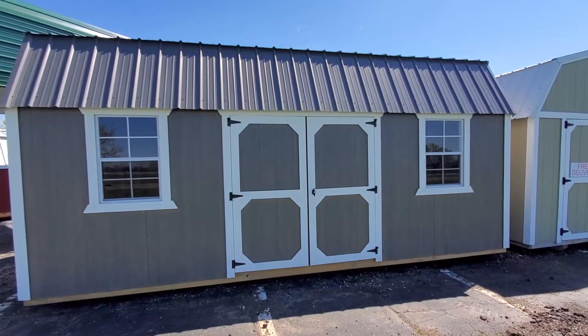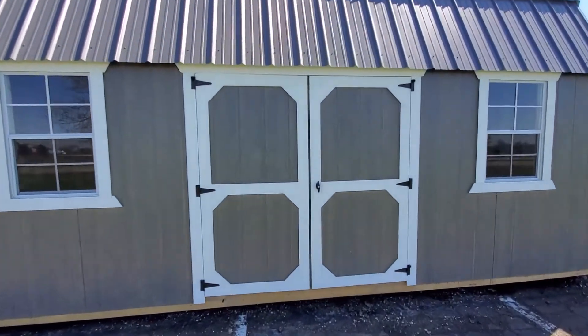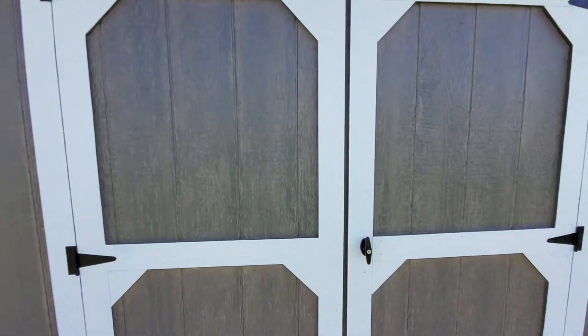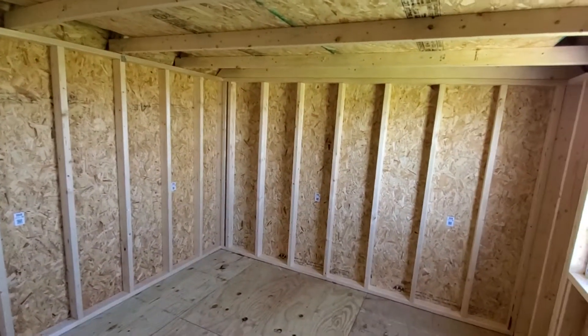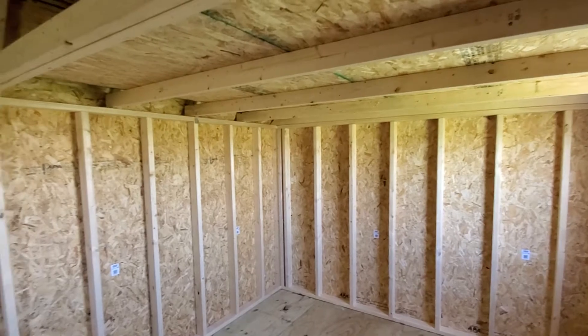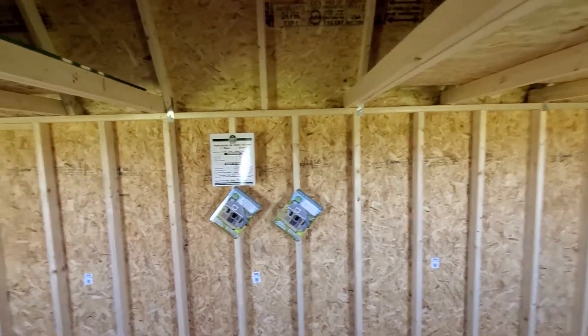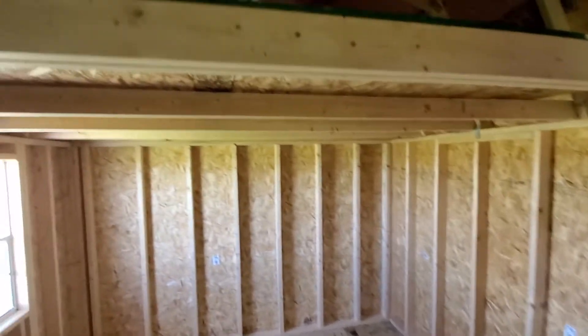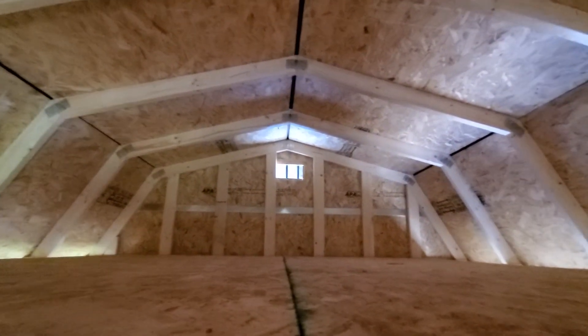It also has two two-foot by three-foot working windows with screens. Let's take a look inside. This one is also 16 inch on center and has two eight-foot lofts for additional storage — here is one and here is number two. You have four feet in the middle of clearance.